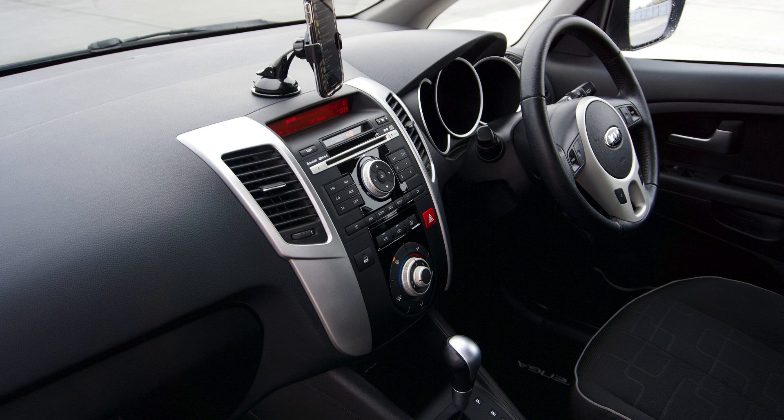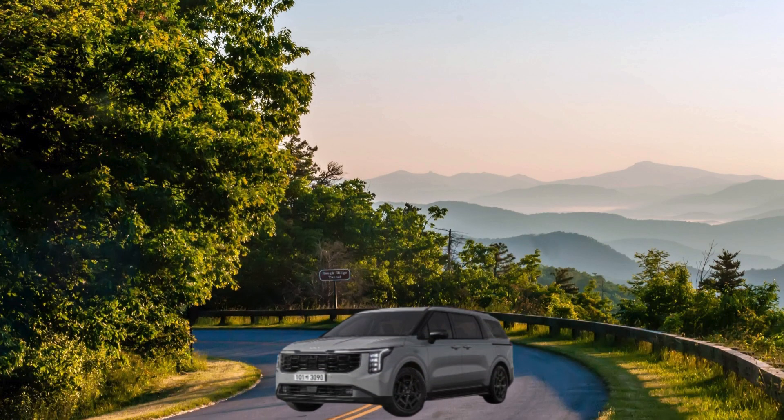Updated grille, headlights, and taillights elevate its aesthetic appeal, making a bold statement on the road. The updated styling brings a contemporary flair that aligns with the latest design trends.